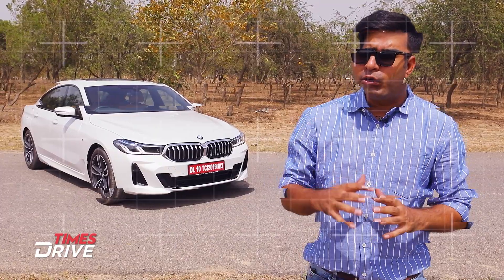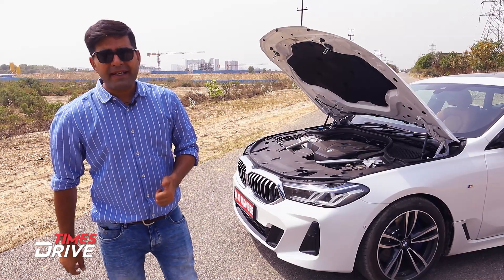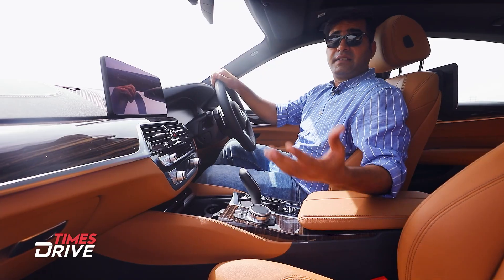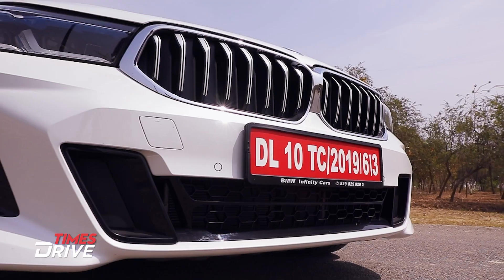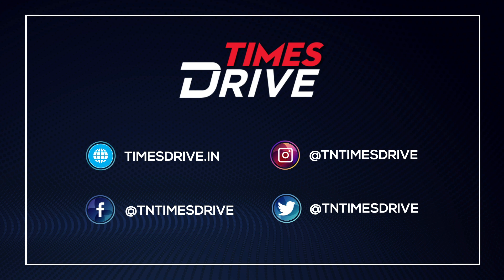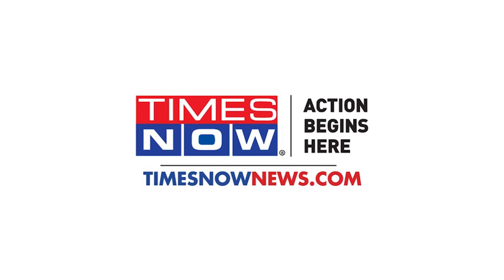The three standout elements of the BMW 6 Series GT are: first, its front look — the new grille and new headlight design are very appealing. Second, its performance, which is really good. Third and finally, the overall premium feel of the car is excellent throughout.